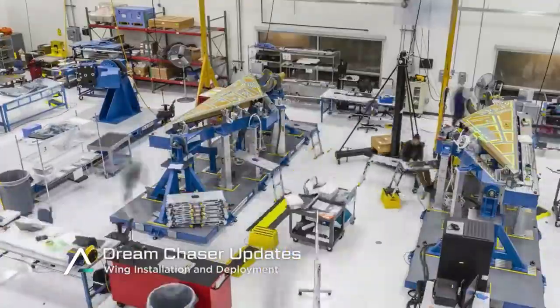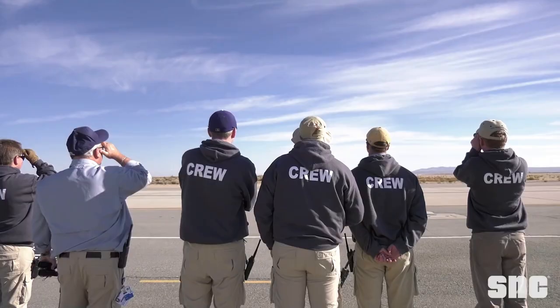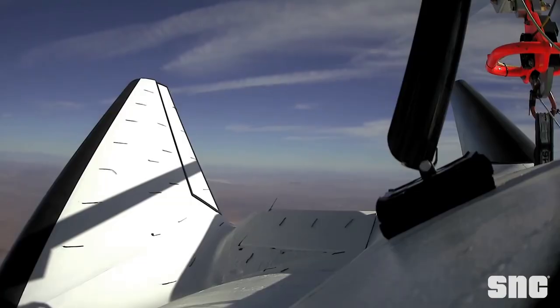"Our TPS is lighter, stronger, and more efficient than previous generations. We have met or exceeded all mission requirements. We are now prepared to enter the critical design review phase for this system."